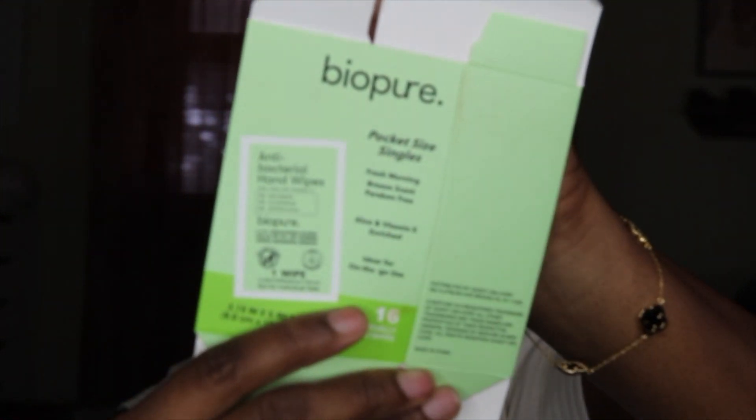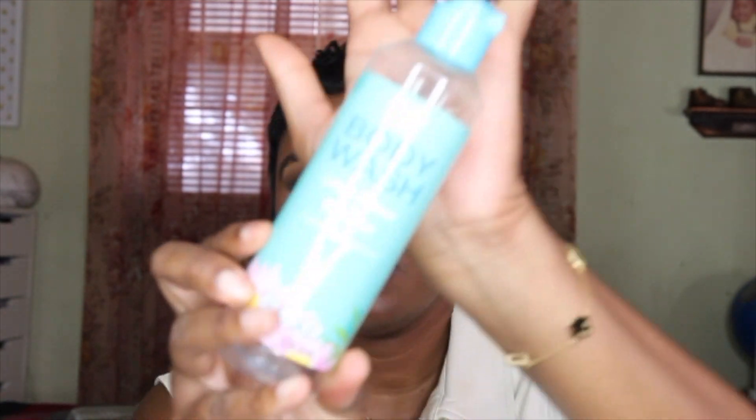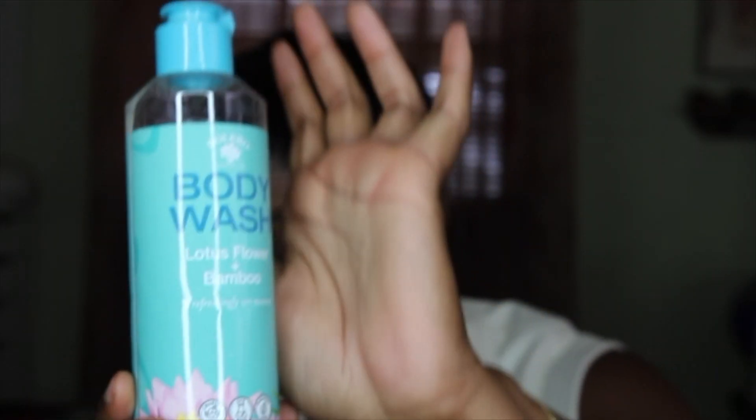This is by Biopure — these are the pocket size singles antibacterial hand wipes. I've gone through these. I have another Periogenics toothpaste that I've gone through. I've gone through the Bolero body wash in lotus flower plus bamboo — for the money, this wasn't bad. I used every drop.